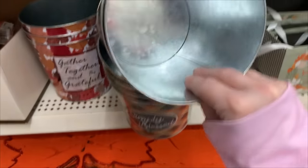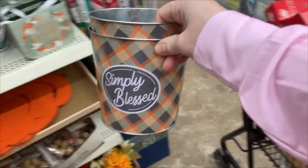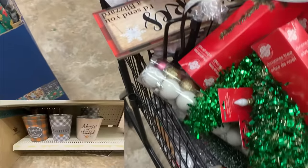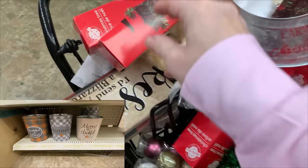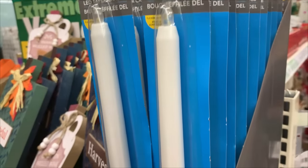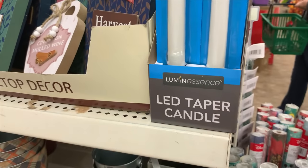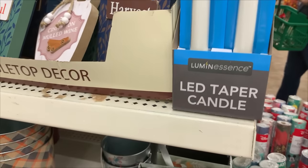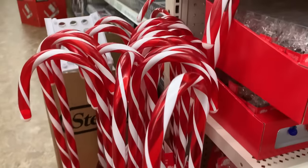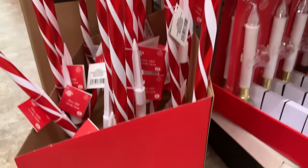I went ahead and grabbed two more of these metal buckets, even though I wasn't as big a fan of the print this year as last year. I did prefer last year's print — I showed a video comparing them, and they were definitely nicer last year in my opinion. But I do love the buckets themselves so I grabbed two. Here are the tapered candles I was hoping to find — they don't have any glitter, nothing. I'm going to use those for a DIY so I grabbed two of those as well.